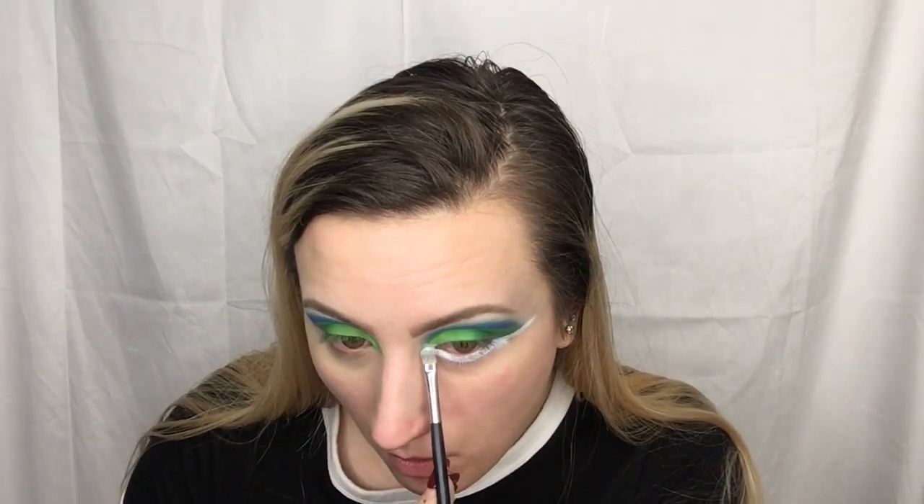I think I'm gonna do yellow — like an ombre of yellow to orange, maybe. Oh my God, I look insane. I feel like this is so much longer than the way I normally do my makeup. Like, already I'm like 40 minutes in? This is how I go crazy.